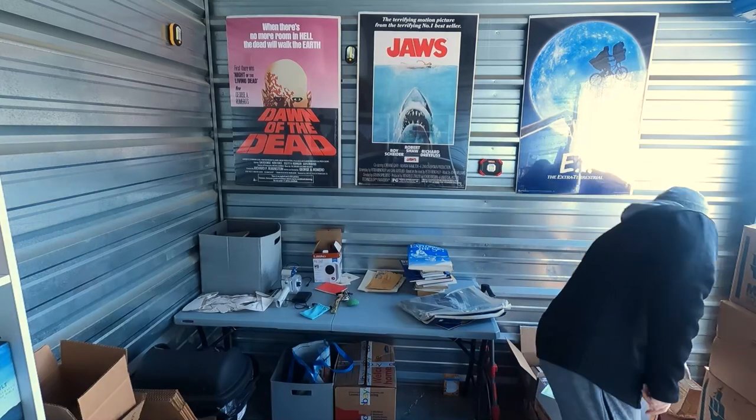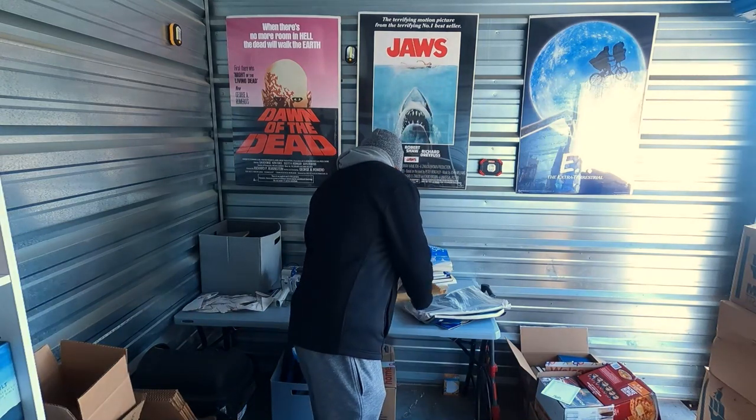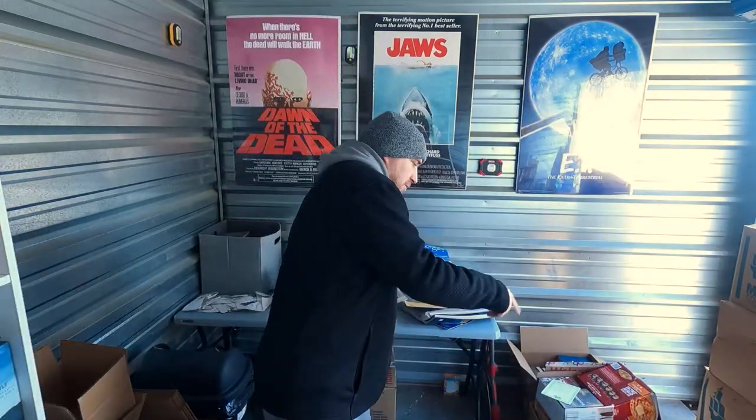There was a real beat-up box that Deb said let's open — it's already open anyway. We got some pretty cool stuff out of it. Somebody, maybe the homeowner, had a print signed to his name and it's actually signed by Ronald Reagan. It shows where it was taken and everything, and he got copies made up. So we found a picture signed by Ronald Reagan, which is pretty cool.